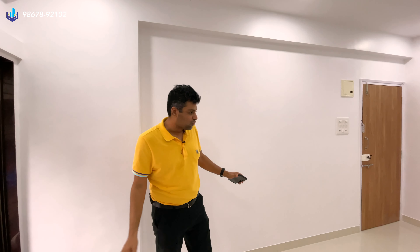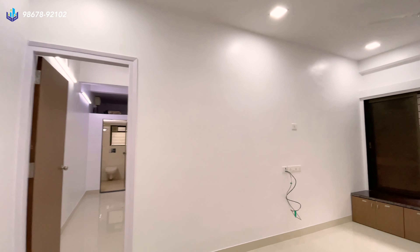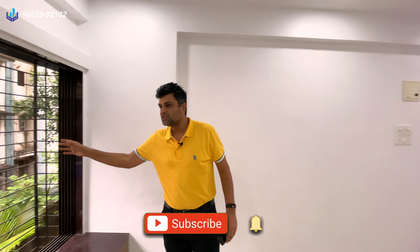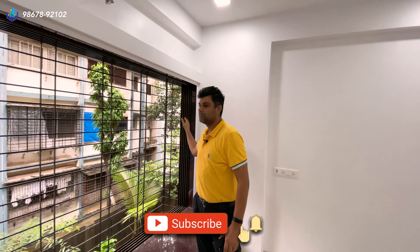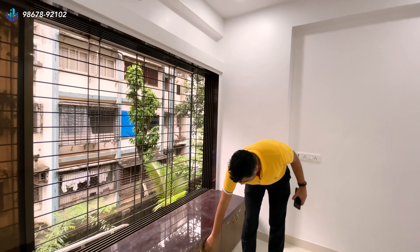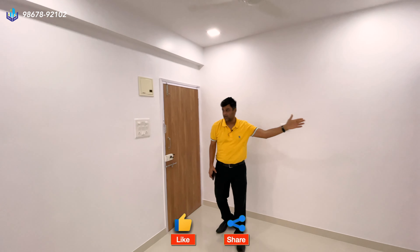So this is the living room. The full property has been completely renovated. You have vitrified flooring over here, completely newly done up. Your windows have been completely done up along with the frame. You have a small sitting area with storage down here. The bedrooms and your kitchen are over here.